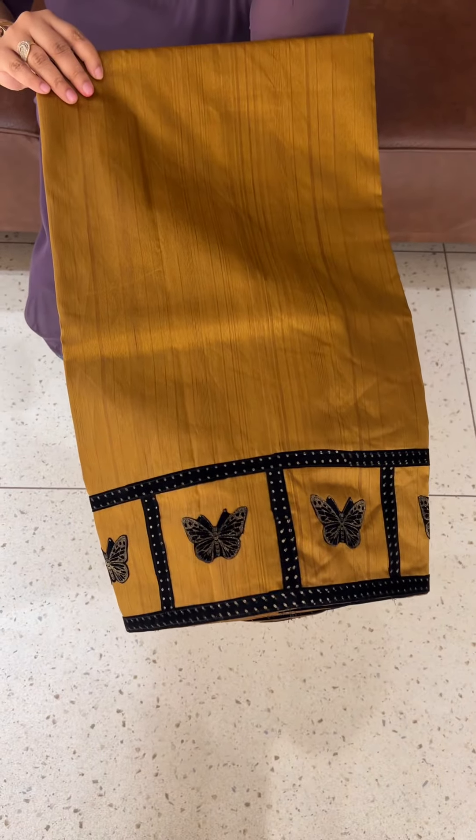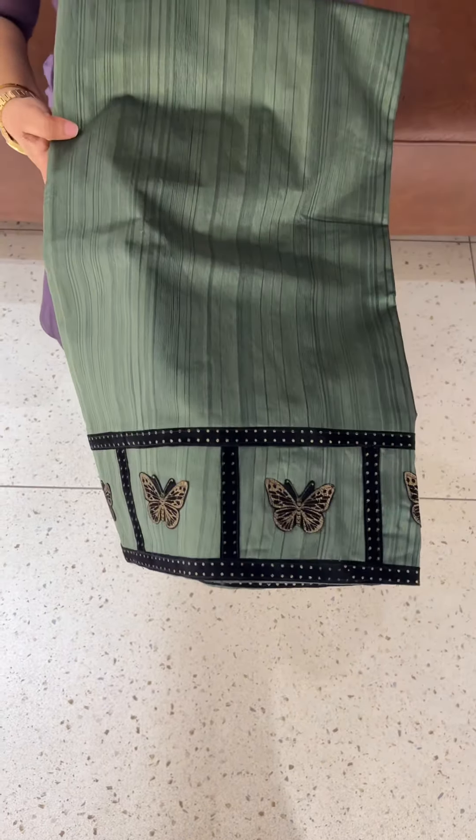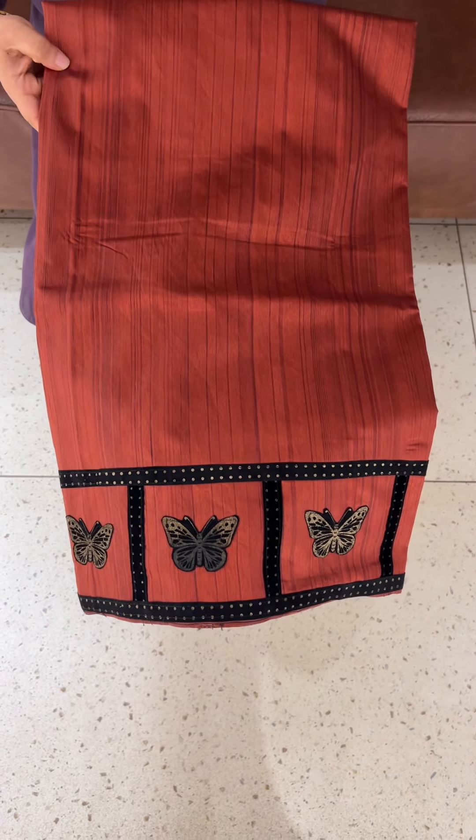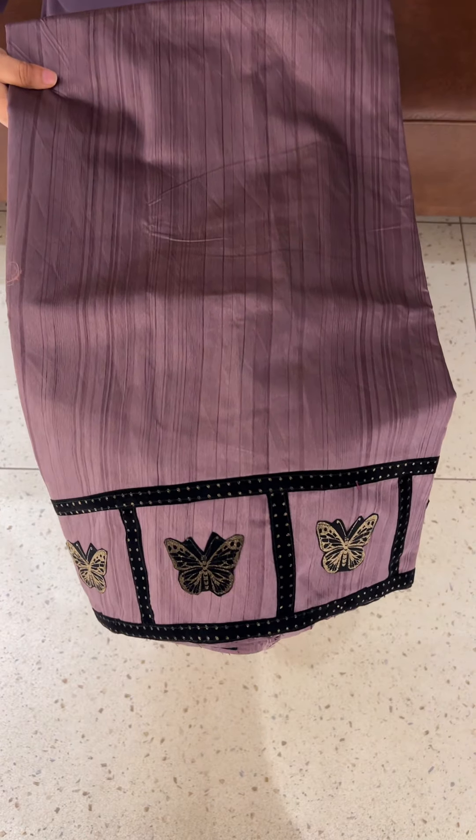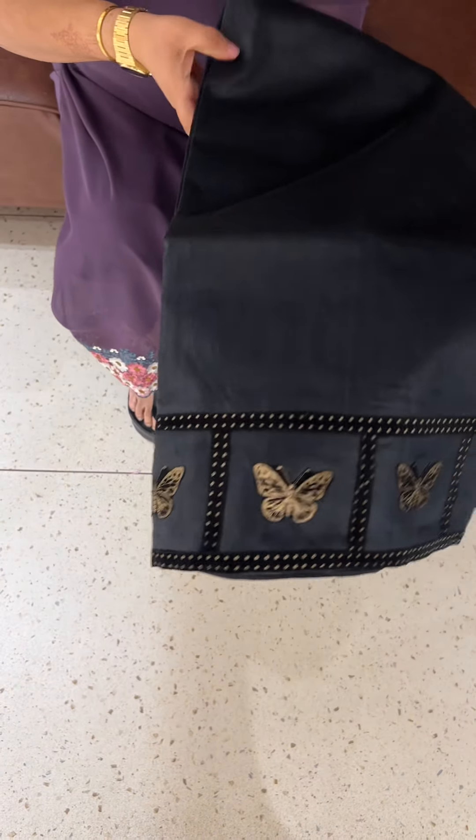First color is purple. Second one is mustard, dusty green, rust, blue, dusty pink, cement gray.